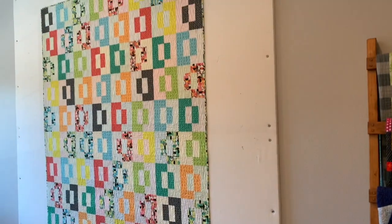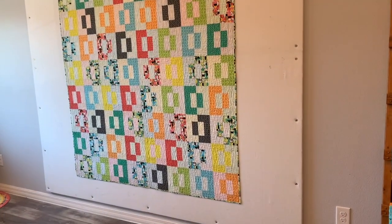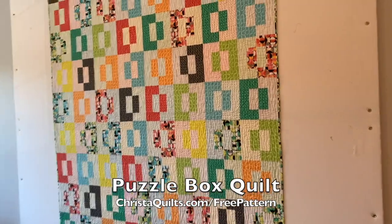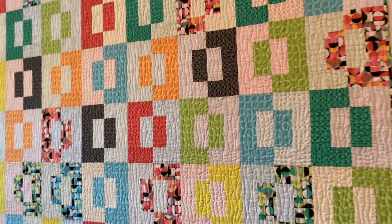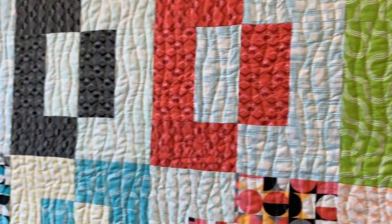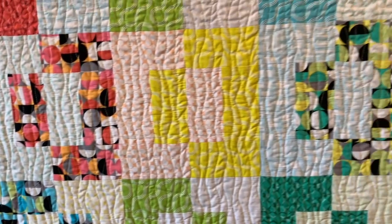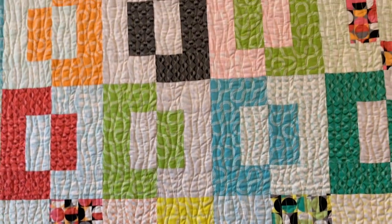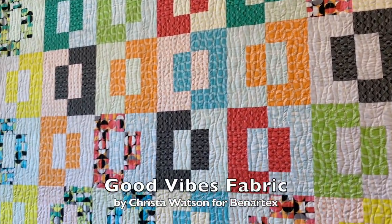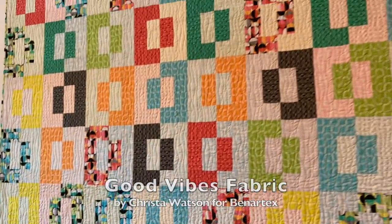Over here on the design wall I have my Puzzle Box quilt, which is actually a free pattern that you can get over on my website. Let's take a closer look at the quilting on this one. One of my favorite go-to motifs is called walking foot waves — irregular organic wavy lines that you can easily quilt with a walking foot or dual feed system. This fun pattern features my new Good Vibes fabric, and all you need is a couple of jelly rolls to get started and make this one in a flash.